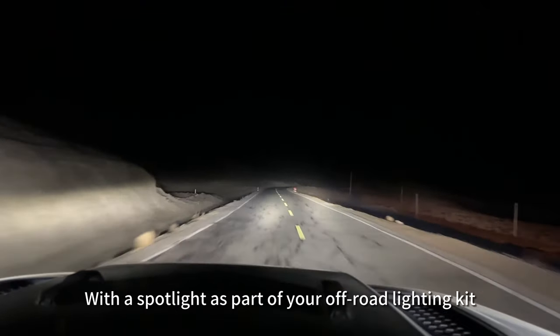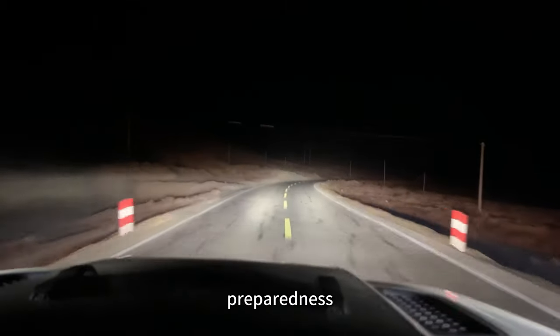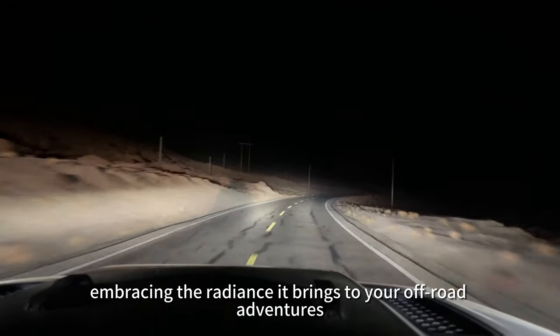With the Spotlight as part of your off-road lighting kit, you embark on your journey with safety, preparedness, and unparalleled exploration, embracing the radiance it brings to your off-road adventures.